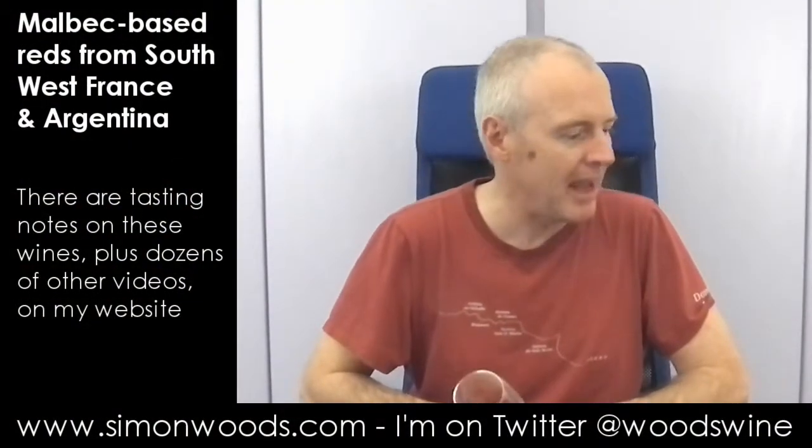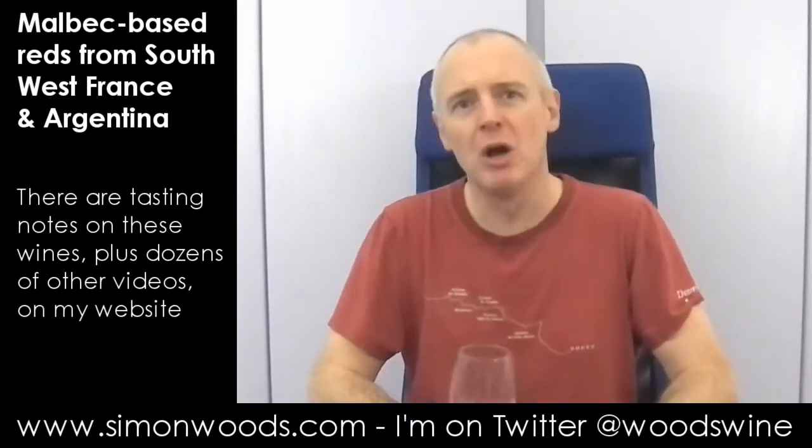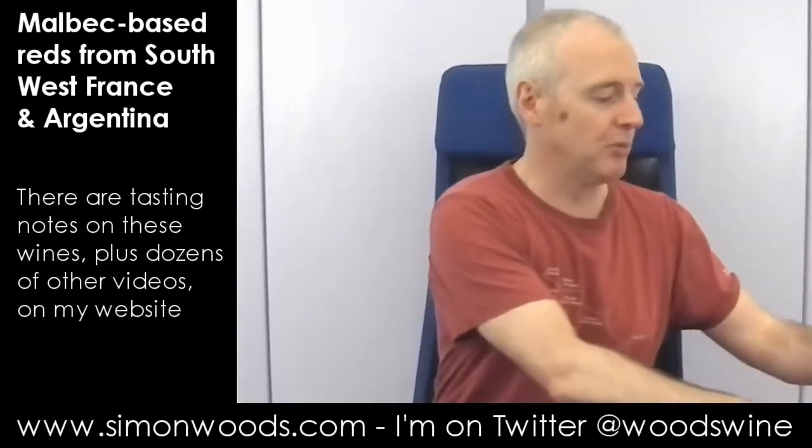Hi there, Simon from simonwoods.com. I have three Malbecs — actually not quite three. I've got two and a half, maybe 2.4 Malbecs, because there are two wines that say Malbec on the label and there's a Malbec-based blend. Let's just dig in and see where we get to.